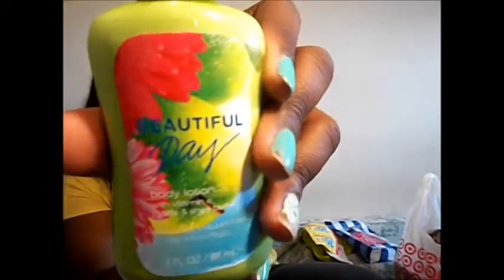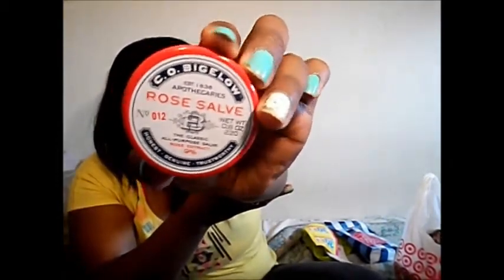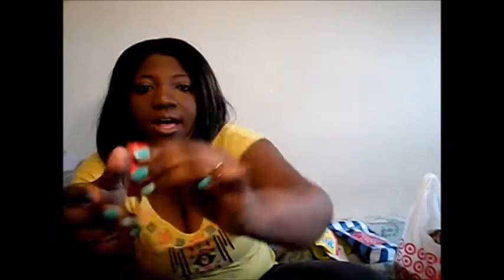For Bath & Body Works, I got two items. One is this lotion called Beautiful Day, and it literally smells like spring in a bottle — it's floral, fruity, it smells really good and is perfect for spring. They really hit this product right on. And then I got the C.O. Bigelow Rose Salve, which was on sale for $5.